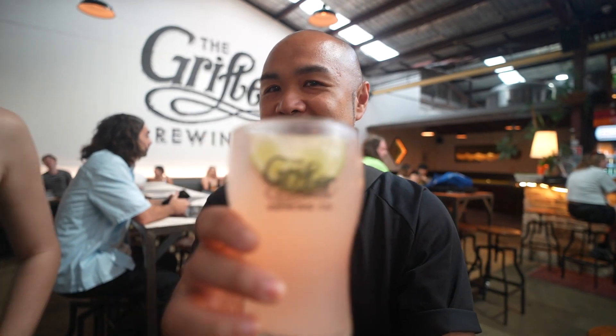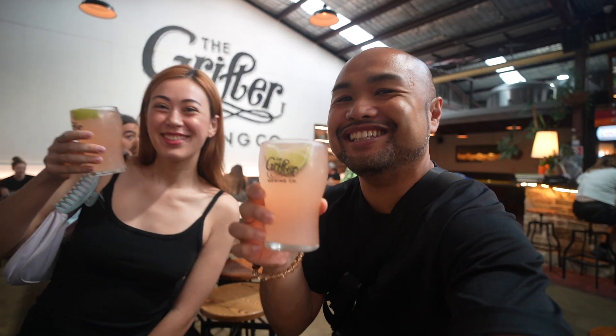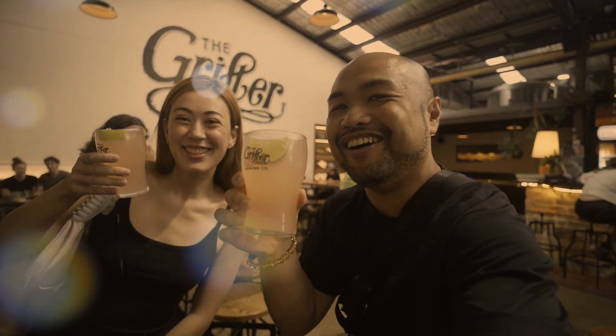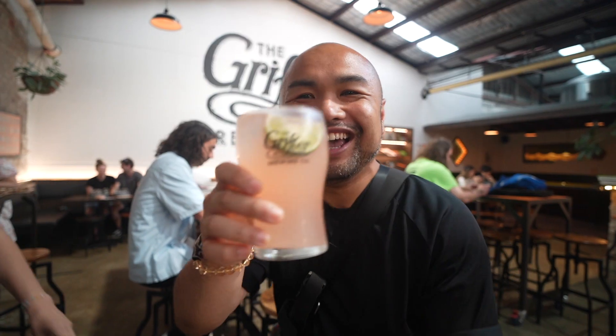Annie's too shy to be on camera again, so we're both having our drinks. There she is! I mean, you could say it's close to like a cider — I don't really drink beer, and the closest thing I drink to a beer is a cider.